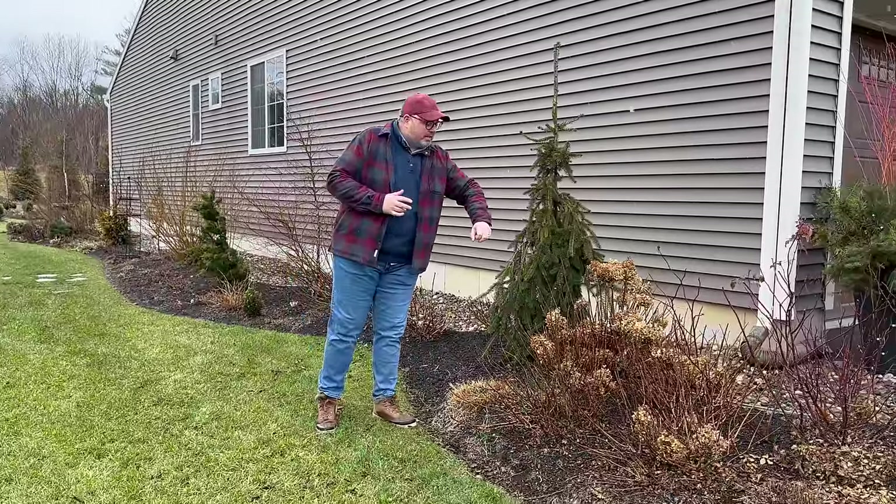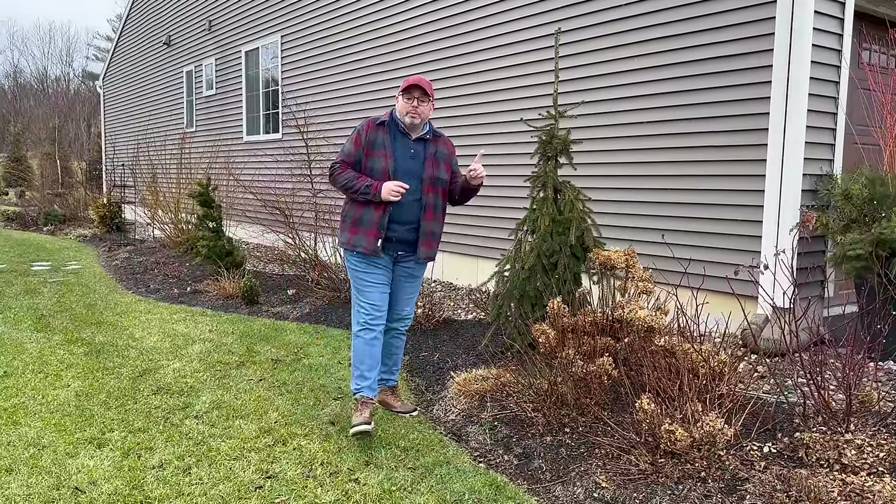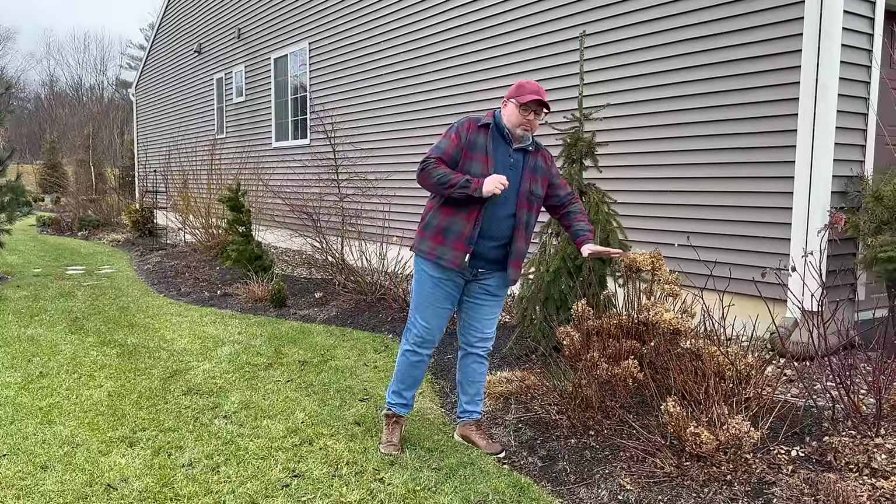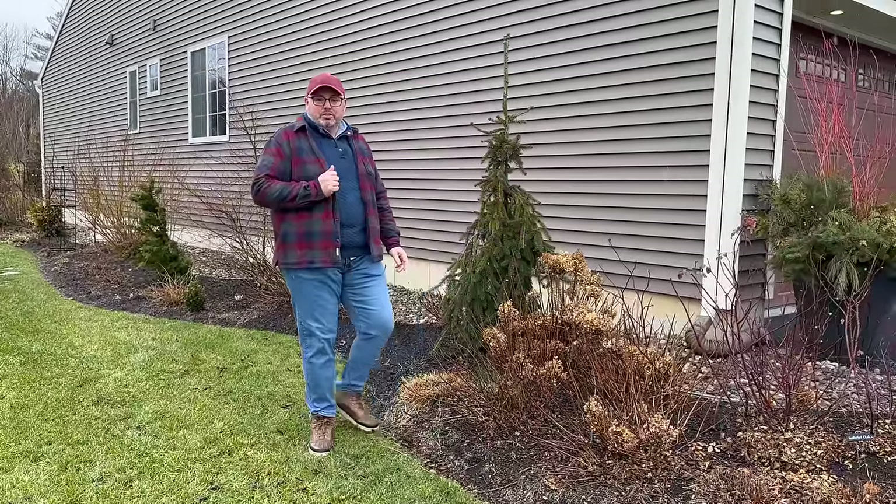Back here we have our grouping of Firelight Tidbit hydrangeas — these are panicles that bloom on new wood. I did not deadhead them, and the blooms are just kind of falling apart; they'll blow away before the new season starts.